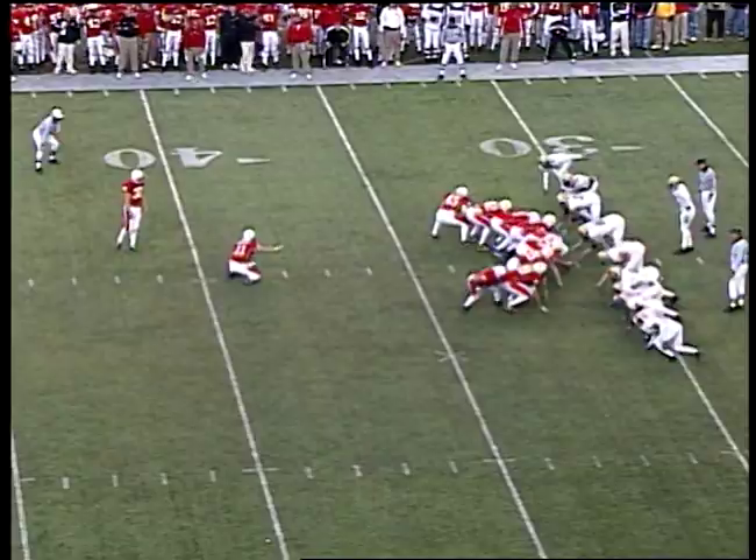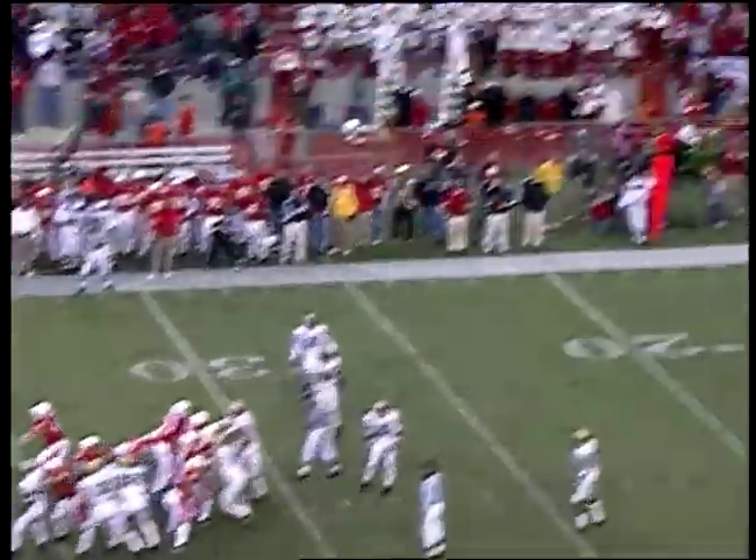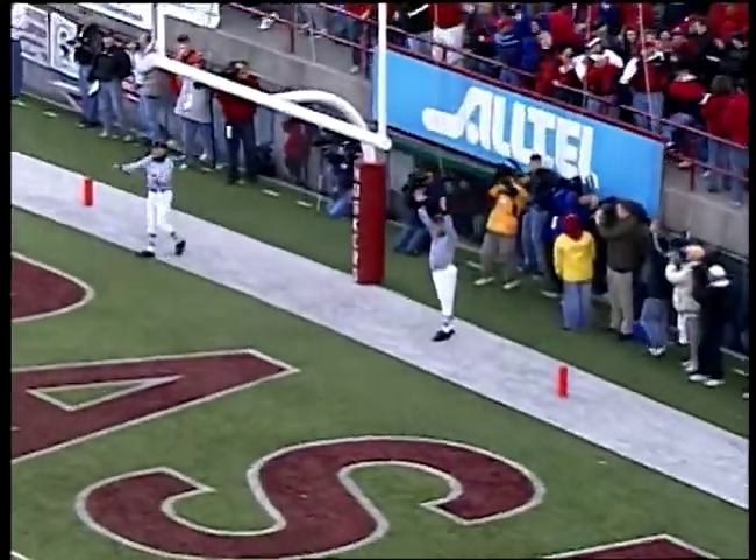Joe Chrisman, the third place quarterback, to spot it — it's down, the kick is on its way, sailing toward the uprights, and it is good.